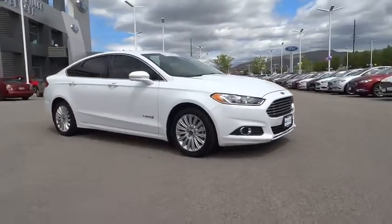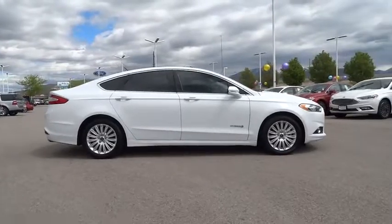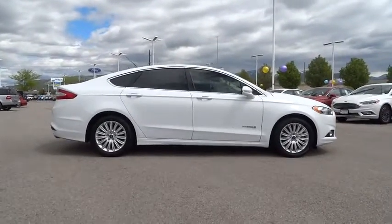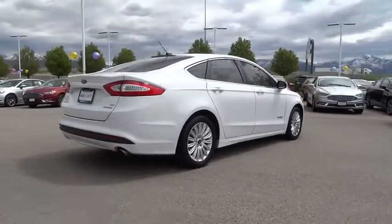The 2013 Ford Fusion. You can have both impressive power and great economy in a Fusion. This vehicle has less than 55,000 miles. Here are some of this vehicle's great options.